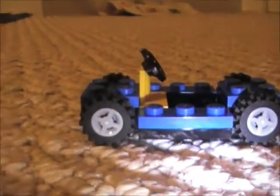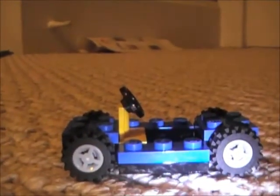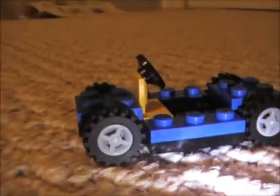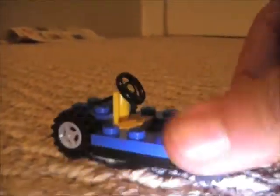Hey YouTube, JerryDur321 with day 15 of the Advent Calendar. This is what you get — a base to a car.